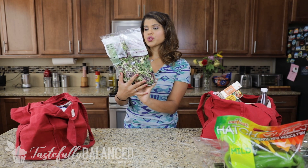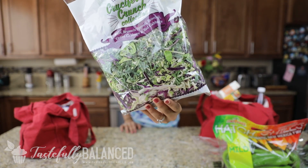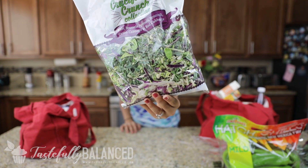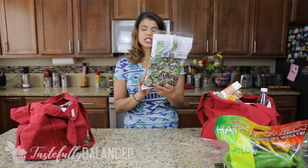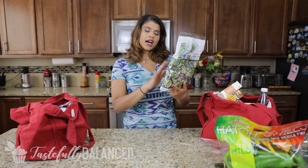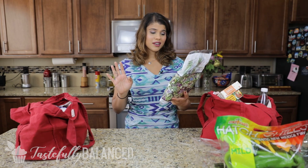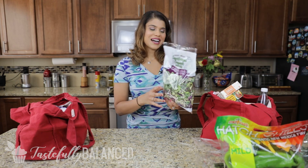Next up, I've got this cruciferous crunch collection — I think I've gotten this before and shared it with you guys. I like to add this into my salads so I'm not just having romaine lettuce all the time. I'll add this with some shredded carrots to beef up my salad so it's more filling and exciting. I love salads, but I know it can get boring having the same thing every single time.